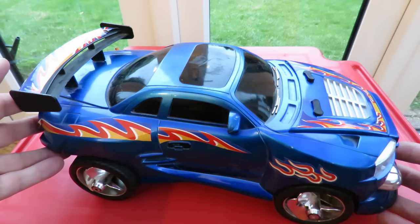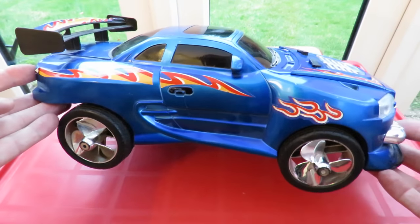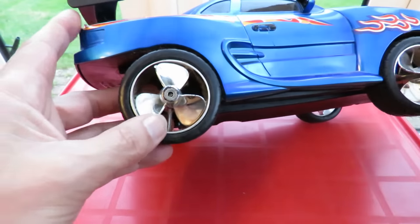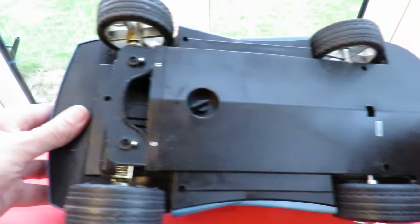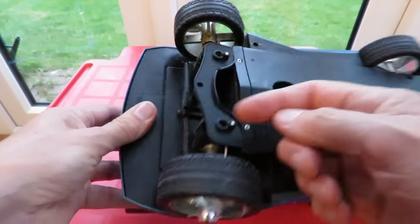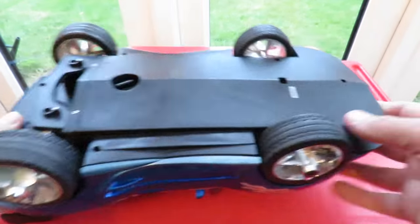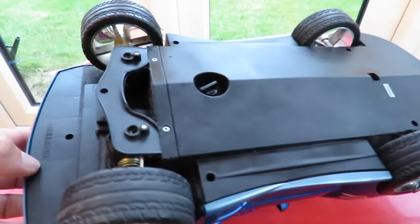I've managed to find an old eBay link and a YouTube video. If you notice, it's got sort of propellers on the wheels — it's an amphibious car. Somehow or other these turn to point straight back and you propel the car with the propellers. It's 27 megahertz.